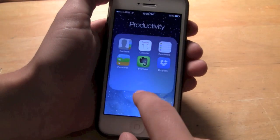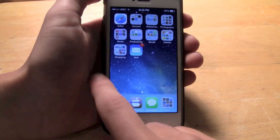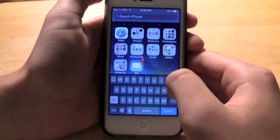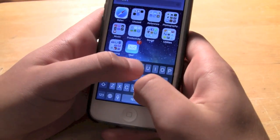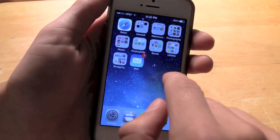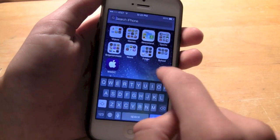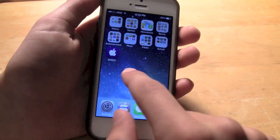Number 3 feature would be the spotlight search. Normally you'd swipe to the right and the first page would be the spotlight search, but now you just swipe down and you can search your device. You can do it from any page — just swipe down to get to it. To get out of it, you just tap anywhere or click search.